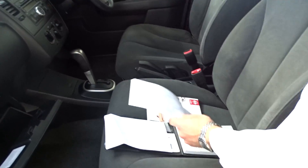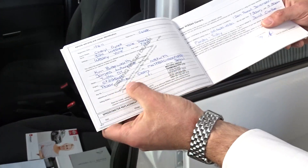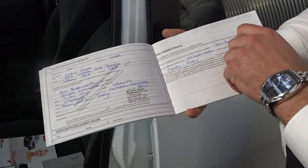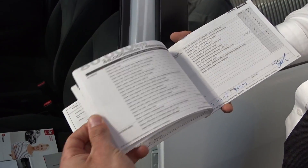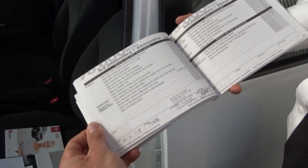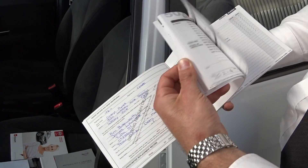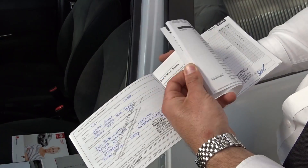What I want to show you now is the service history. The vehicle was originally a privately owned vehicle purchased at Motors in Devonport. As you go through the book, you'll see that there's a good service history. It's always been serviced at Motors in Devonport, so it's easy to track the history of the vehicle.